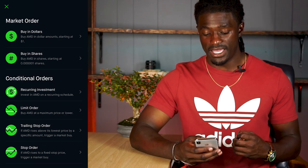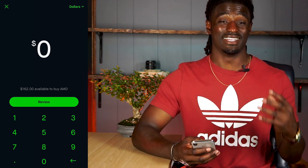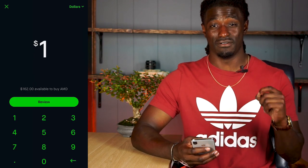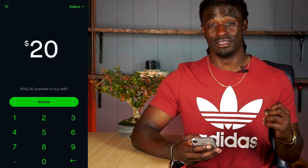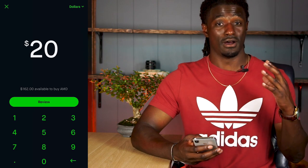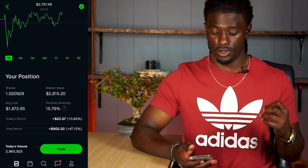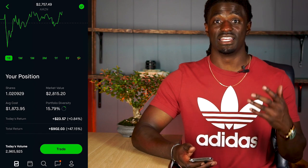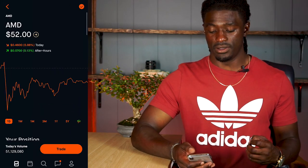First is Buy in Dollars — buy AMD in a dollar amount, starting at one dollar. If I click Buy in Dollars, I'm not buying a full share of AMD; I'm investing the dollar amount I want. So if I wanted to buy just $1 worth of AMD, that would give me a small percentage of a full share. Right now their price is around $51 per share. For example, I have 1.02 shares of Amazon — I had put in a dollar-amount order before and it gave me a percentage of that share. That is Buy in Dollars.